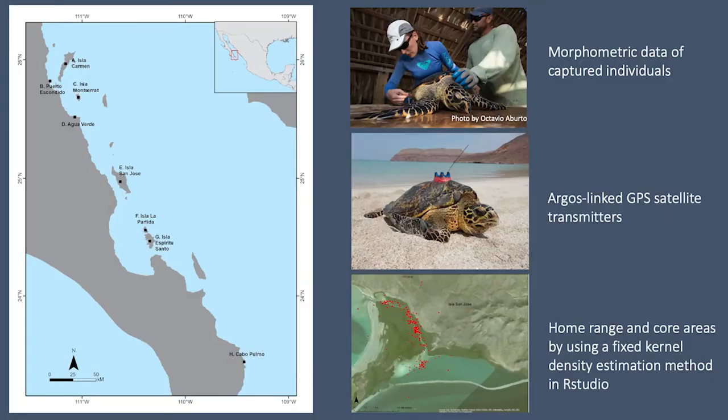To do it, from 2014 to 2019, I surveyed the coastal waters of the southwestern Gulf of California, based on historical reports of the species and interviews with local fishermen. All captured turtles were tagged and measured to have individual records, and among all sites, I tagged 12 of the largest individuals with Argos link GPS satellite transmitters.